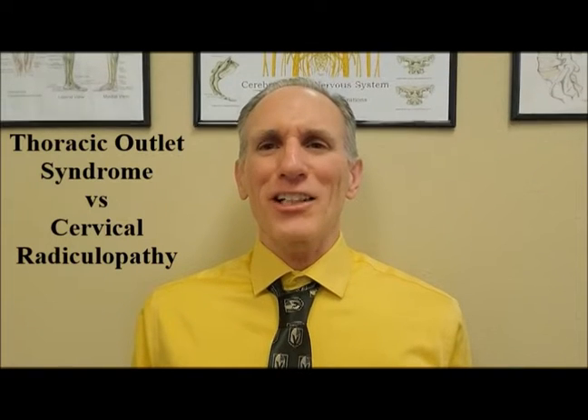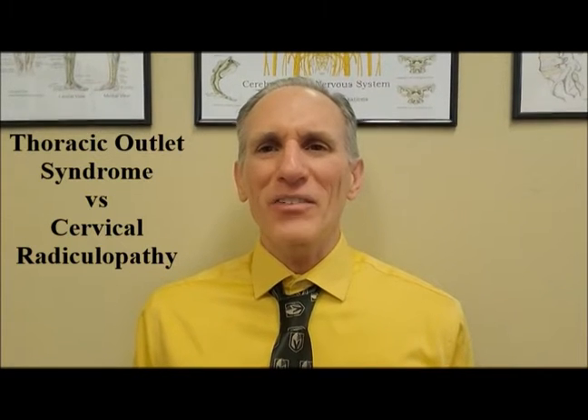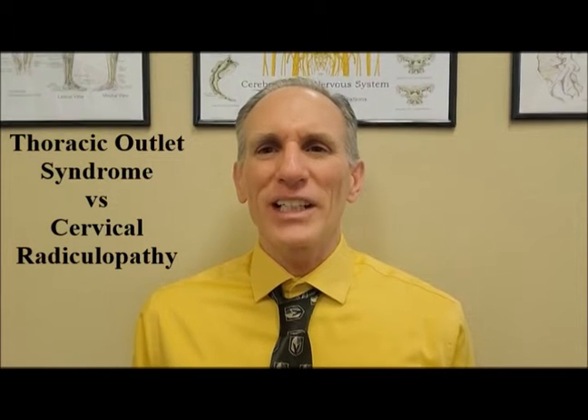Hello everyone, I am Dr. Donald Ozzello of Championship Chiropractic in Las Vegas, Nevada.